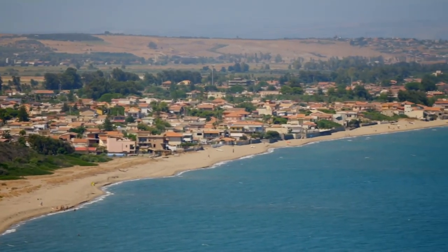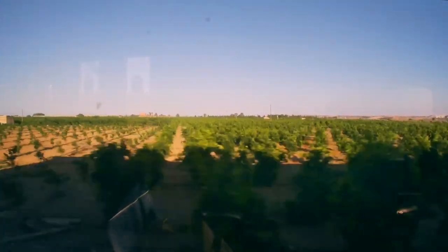Its unique microclimate makes it the perfect growing ground for blood oranges, brought to this area more than 200 years ago.